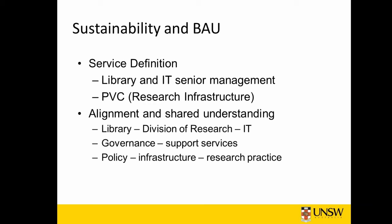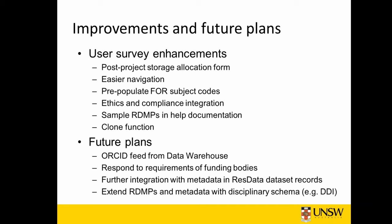A fundamental requirement for sustainability is really tight alignment between the parties and interests — the library, Division of Research, IT, governance and support services, and policy infrastructure and research practice. We conducted a survey of users last year, and one of the issues that arose was that when someone had completed a research project, gaining storage by filling out a data management plan was putting the horse and cart the wrong way around — the planning was a little late.